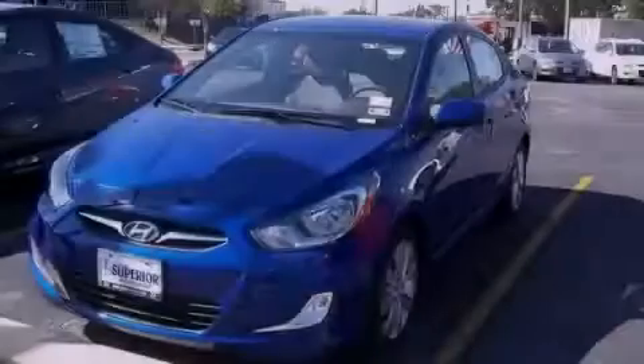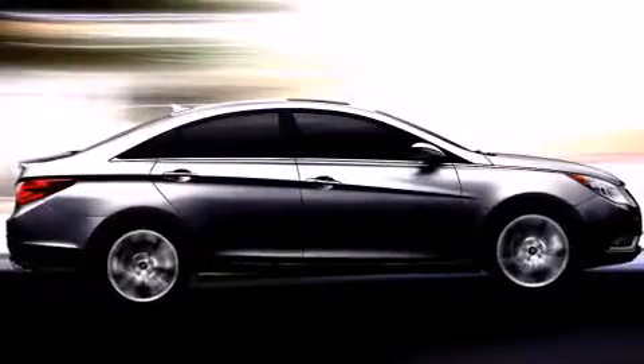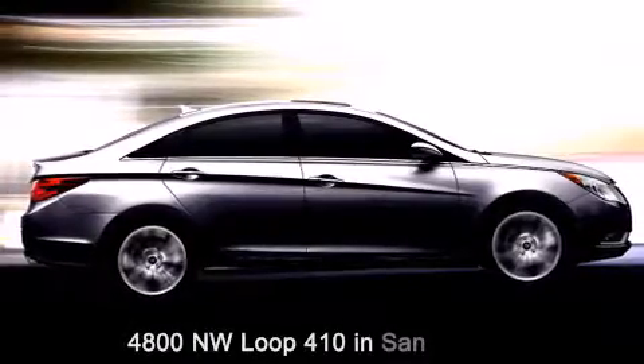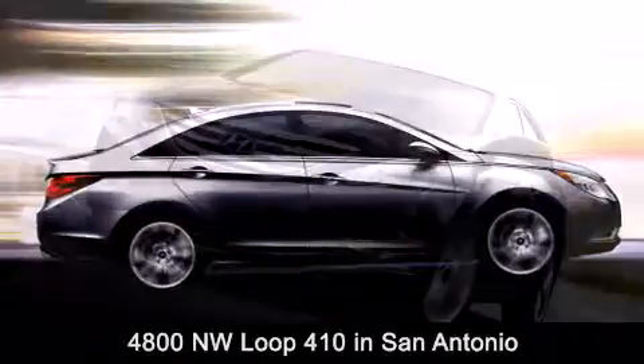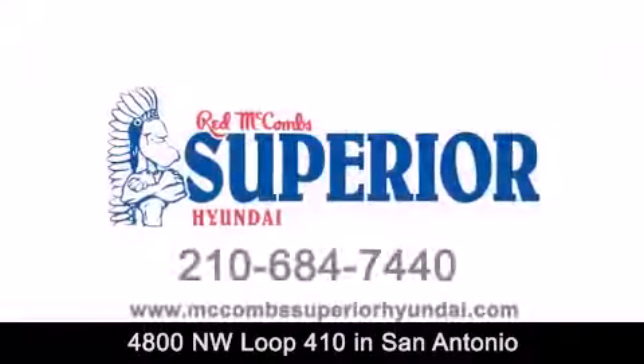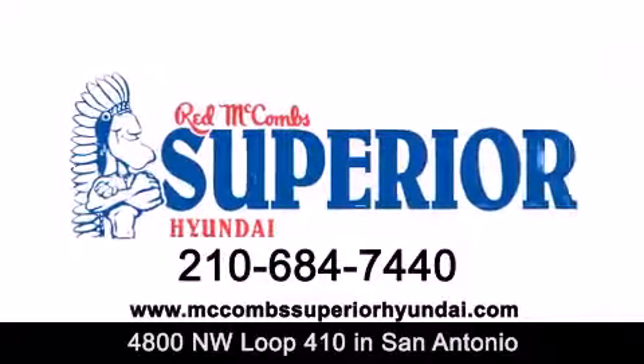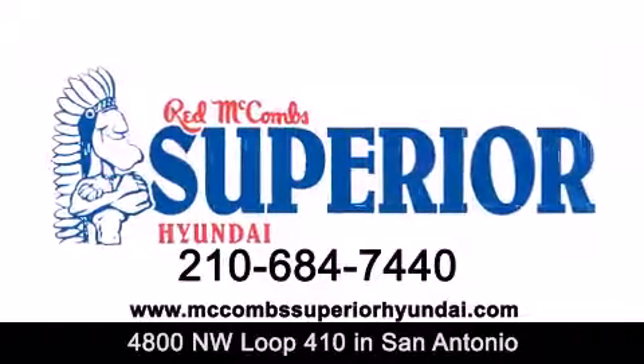Call or visit us right now and arrange your test drive today. Red McCombs Superior Hyundai is located at 4800 Northwest Loop 410 in San Antonio. Contact us today to find out about our specials or visit us at McCombsSuperiorHyundai.com. Red McCombs Superior Hyundai — when you deal with red, the deal gets done.